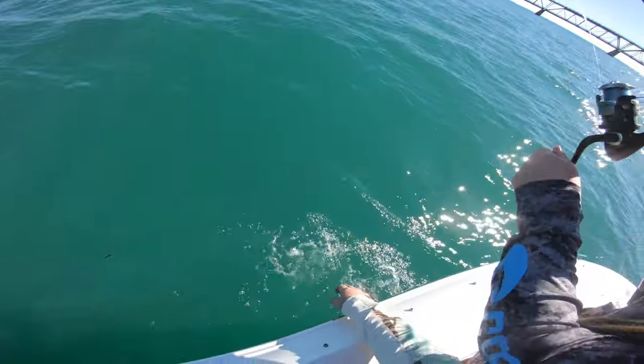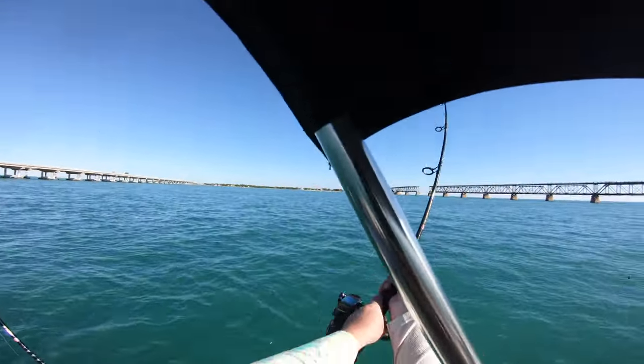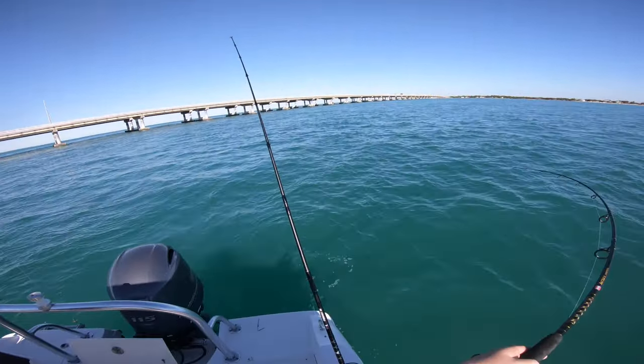What is it? Yellow jack! They come in groups — they'll come in a big school.